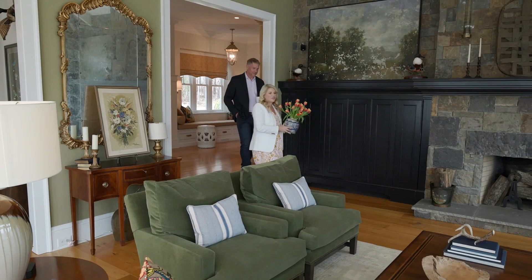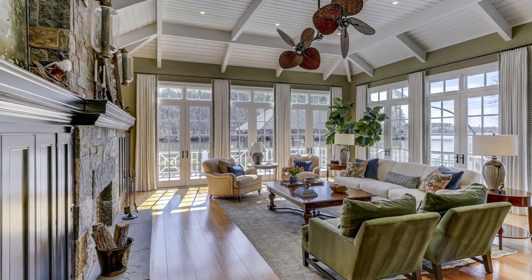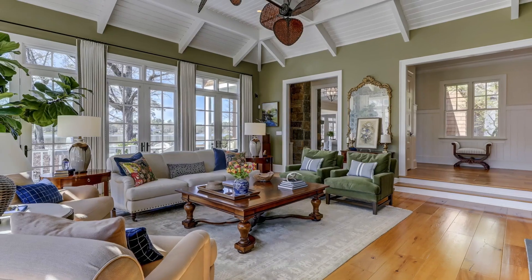Step down into the great room with vaulted ceilings, custom built-ins, and one of the home's three wood-burning fireplaces.